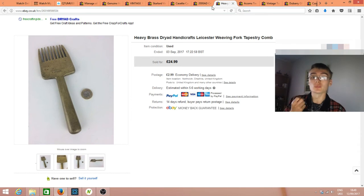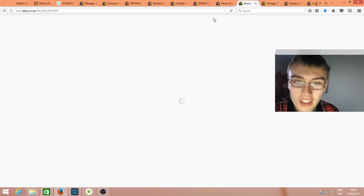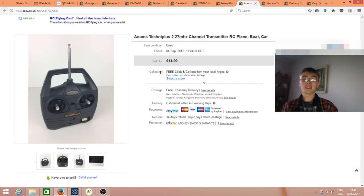Next was this Acorns Techniplux two-channel transmitter. I got this only a couple of weeks back — good turnaround of less than a week. £15 with free postage, paid £3. Very much bread and butter — there's a few quid net profit in that but I was happy.